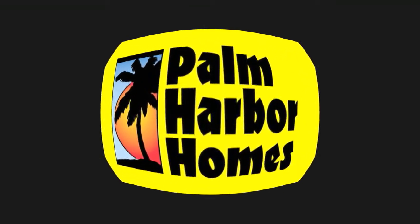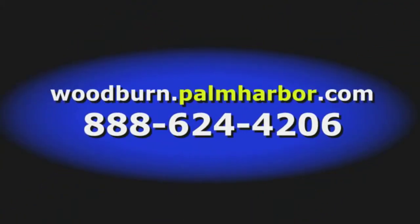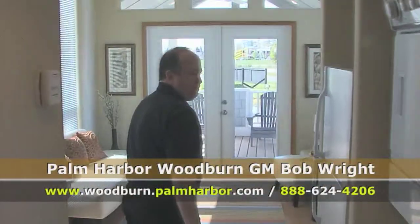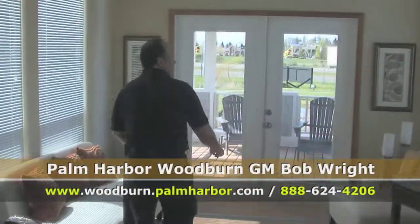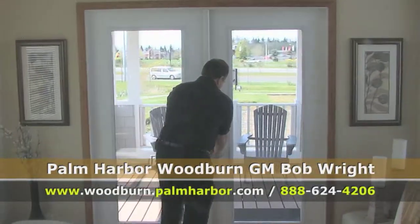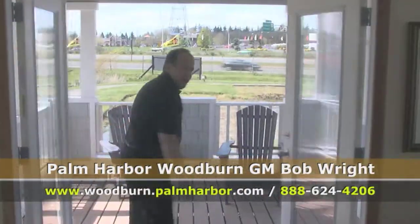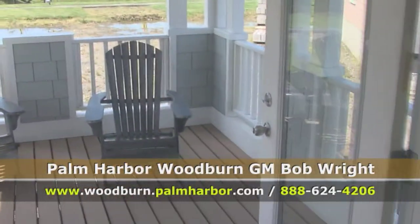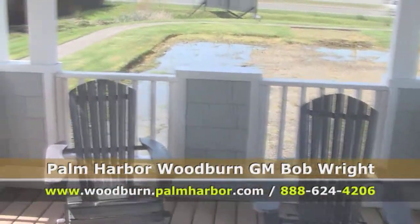Palm Harbor Homes, your home. Follow me down the hall — I've got to take you to one of the nicest parts about this Park Model. I want to take you out into the deck and show you how we incorporate the entire porch into the kitchen and the living room.